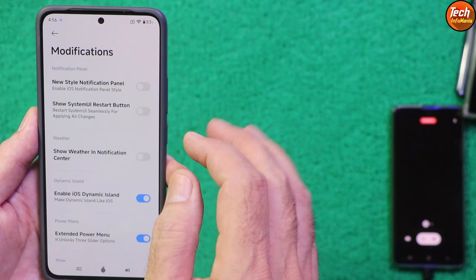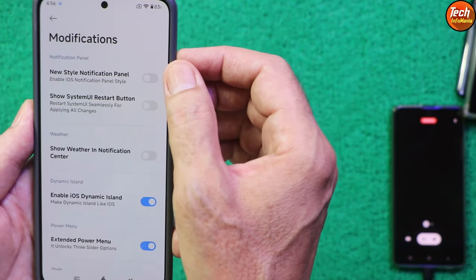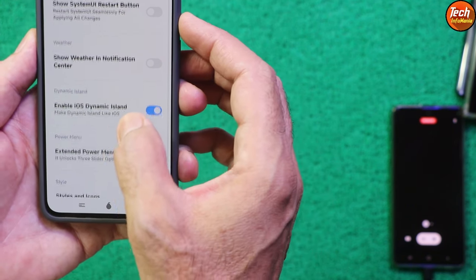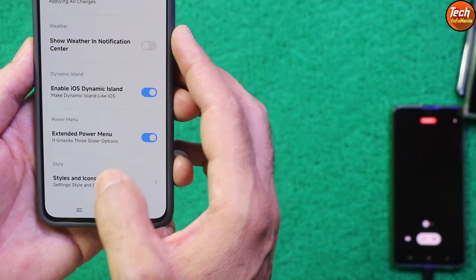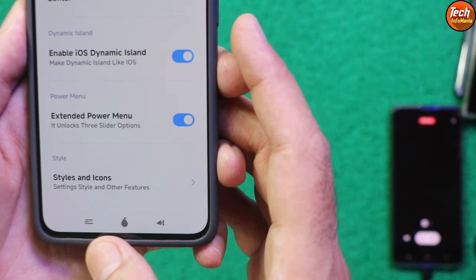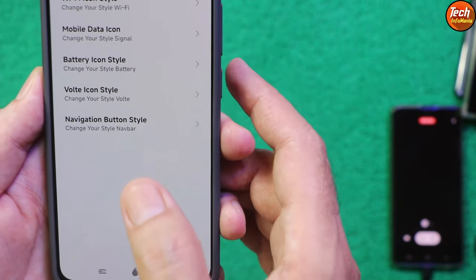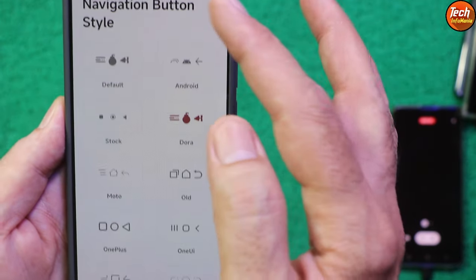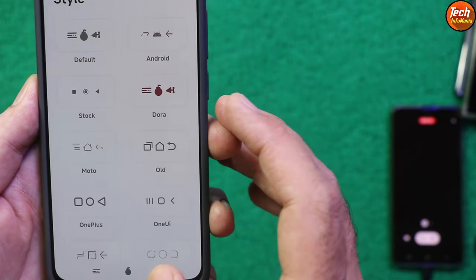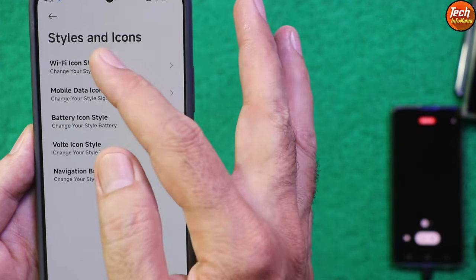This ROM has a modifications section. Inside modifications you can see: new style notification panel, show weather in notification center, enable iOS Dynamic Island, extended power menu styles and icons. You can also change the navigation button style from the provided options — I've already selected one.